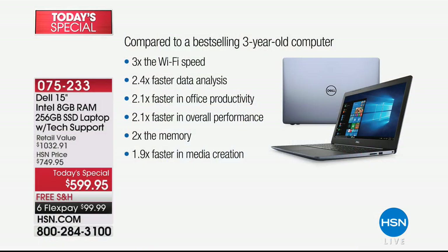We tested this against one of the top-selling computers we sold here at HSN just three years ago — because many of you are sitting on a three-year-old computer wondering if it's time to upgrade. Compared to that three-year-old computer, this is now three times faster on the internet, more than two times faster for office productivity like Word and PowerPoint, and more than two times faster overall. It also has twice the memory — 8 gigabytes of RAM instead of 4.